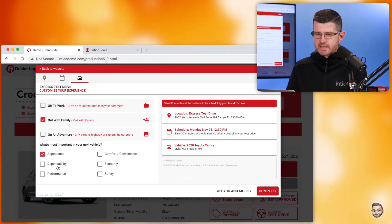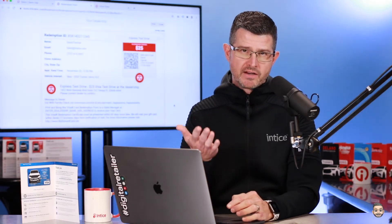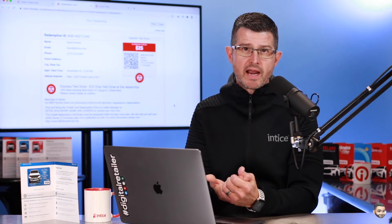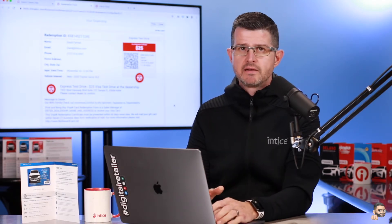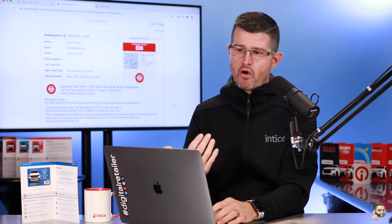Now, most of these things are optional. The most important thing is that we're going to capture the customer's first name, last name, email address, and phone number. And of course, if they opted out at any point or abandoned that registration process, as soon as that customer enters that information, we are going to convert that customer into a lead and enact the Adaptive Offer solution.